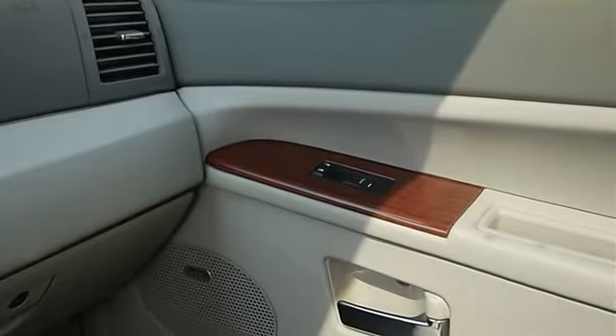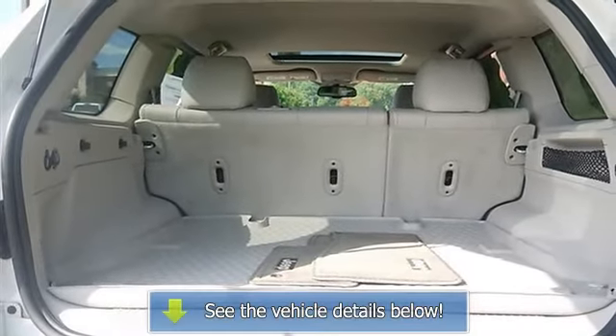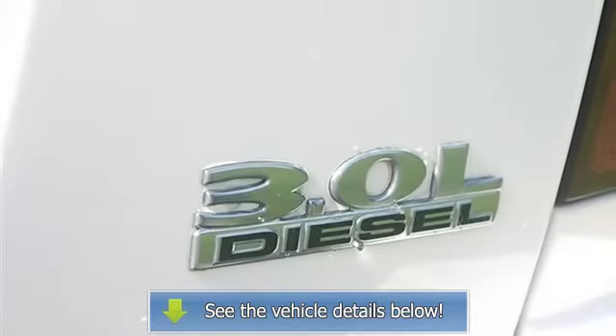Traction control, stability control, tires front all-terrain, tires rear all-terrain, aluminum wheels, conventional spare tire.